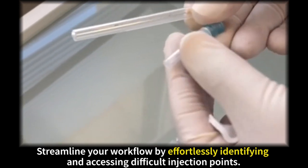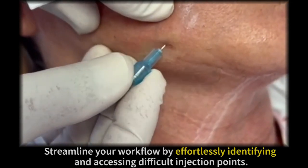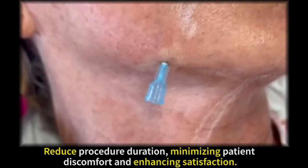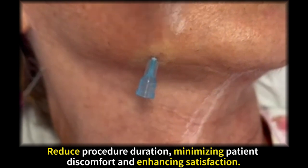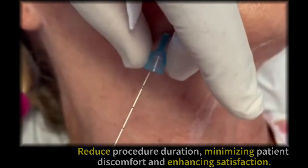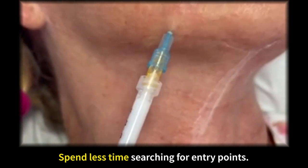Streamline your workflow by effortlessly identifying and accessing difficult injection points. Reduce procedure duration, minimizing patient discomfort and enhancing satisfaction. Spend less time searching for entry points.